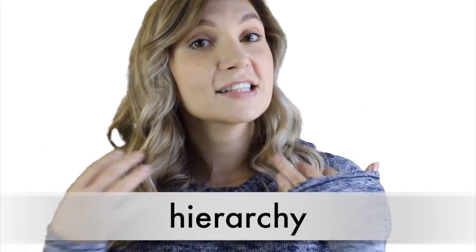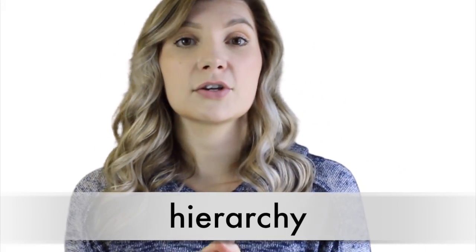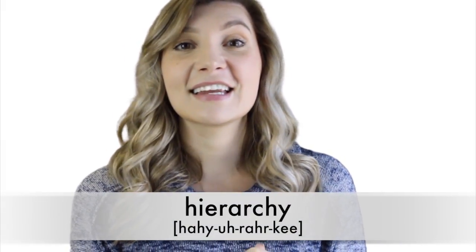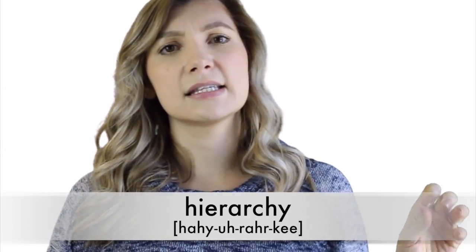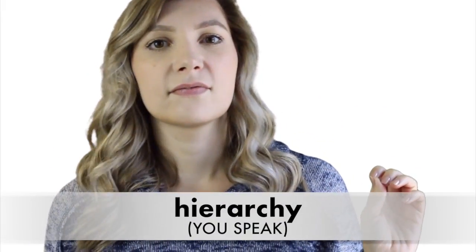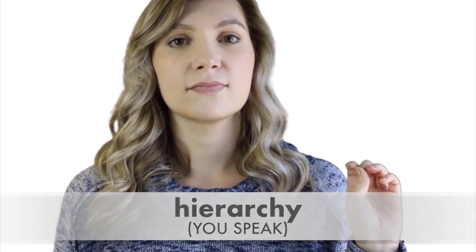Number six: 'hierarchy.' This is a word that I had trouble with when I was learning English, so I understand if you think it's difficult to pronounce. The way I was saying it, which is wrong, is 'hierarchy.' So it's not 'hierarchy,' it's 'hierarchy.' Say it with me: 'hierarchy.' Hierarchy.